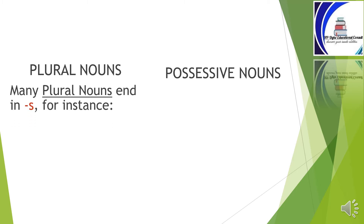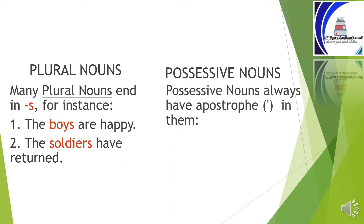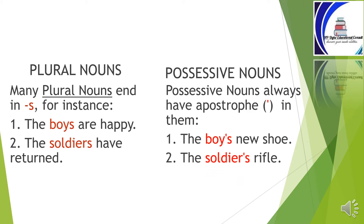Many plural nouns end in s. For instance: 'The boys are happy.' 'The soldiers have returned.' On the other hand, possessive nouns always have an apostrophe in them — 'The boys' new shoe,' 'The soldier's rifle.' You will notice that both the plural nouns and possessive nouns used in the examples above sound exactly alike. I'm sure you also noticed the slight difference in the two spellings. Present in the possessive nouns is the apostrophe.